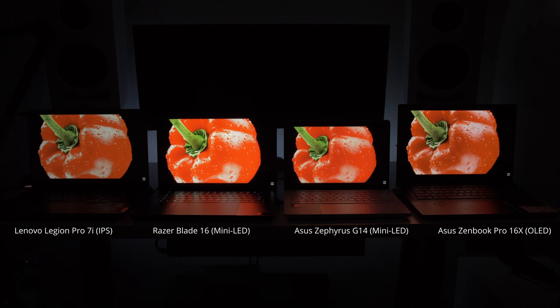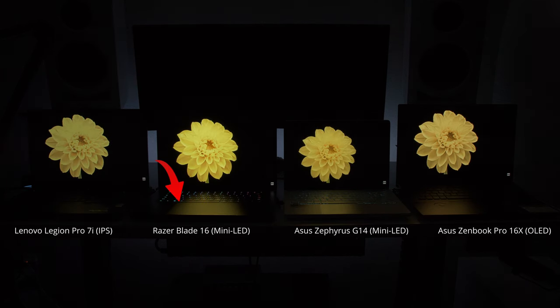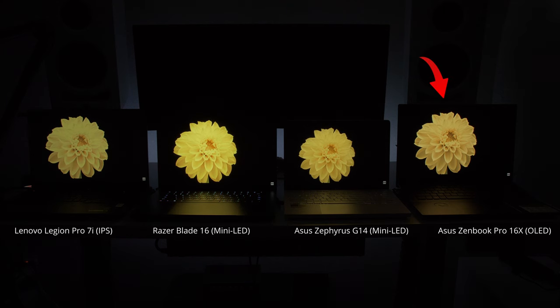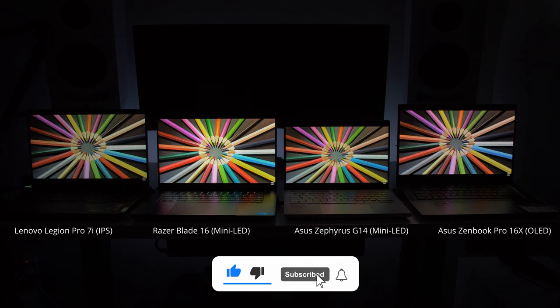Starting with some HDR scenes — one thing you'll notice right off the bat is how bright the Razer display is. Just look at the reflection off the keyboard: how yellow and vibrant that is. Compared to the Lenovo Legion on the left, it looks very dim in comparison to all of them. Notice how the OLED on the right has the yellow looking a little different — more orange almost. It could be the camera or just a difference in color calibration between panels.